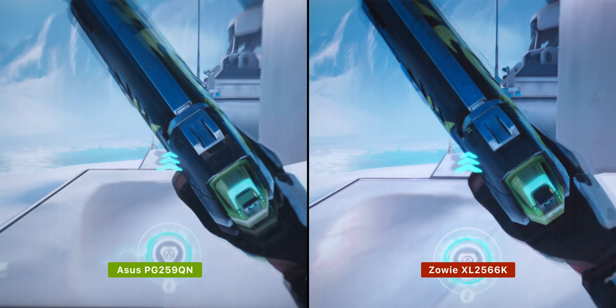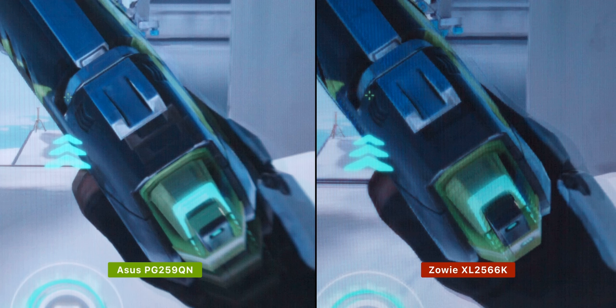Both monitors have just ever so slightly started the next frame. The 360Hz IPS is slightly further along in this comparison, yet the previous screen refreshes are way behind and have yet to fully dissolve. The 360Hz TN, though — I mean, that's really impressive — almost no ghosting at all.